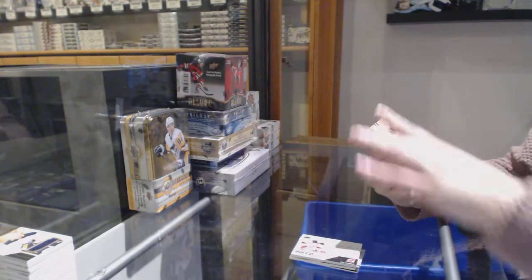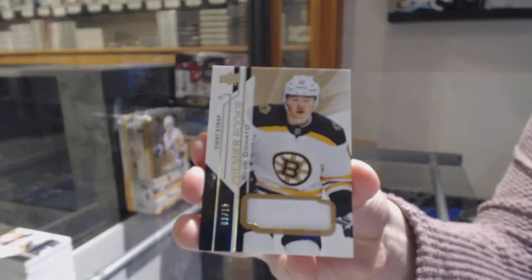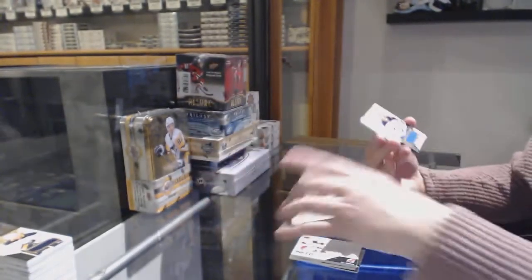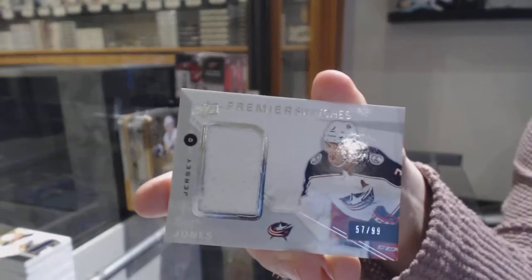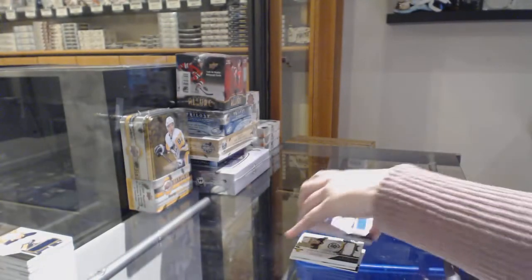We've got a rookie Fight Strap, number 299 for the Bruins, Ryan Donato. Sammy Niku, rookie jersey for the Winnipeg Jets, and for the Columbus Blue Jackets, Premier Swatches jersey, Seth Jones. There we go, everybody.